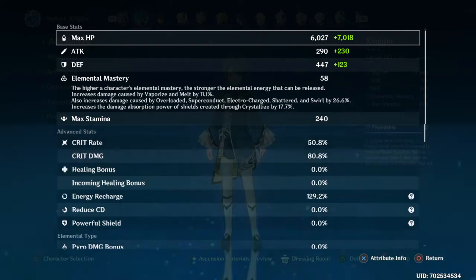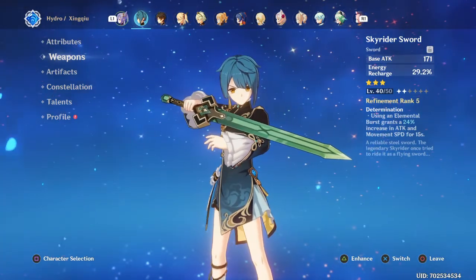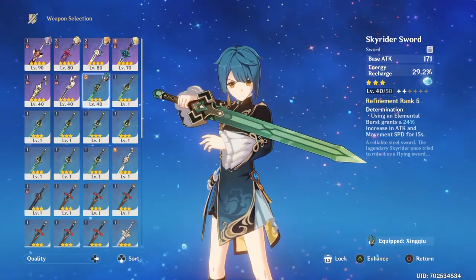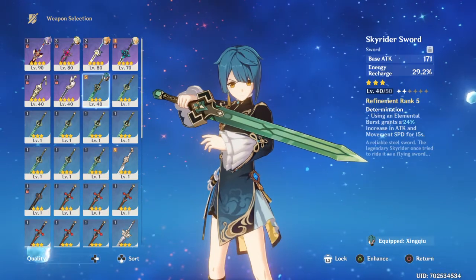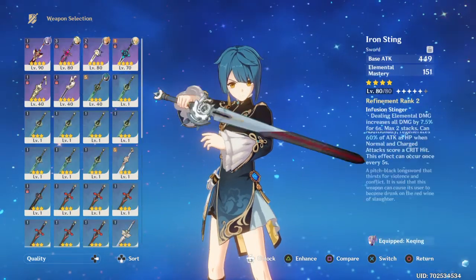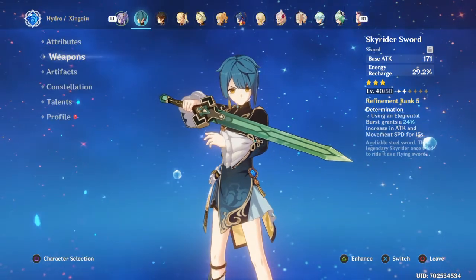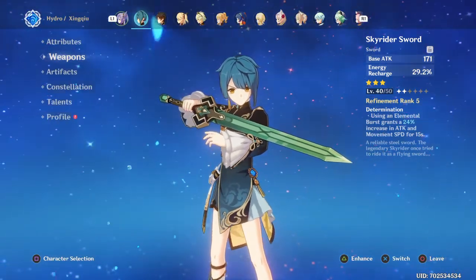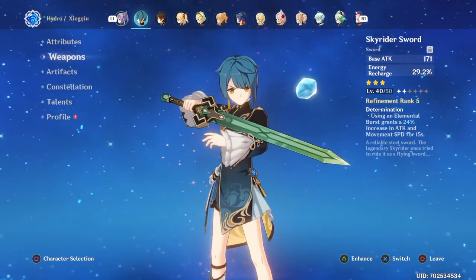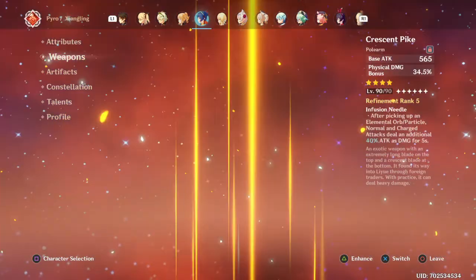For his weapon, I'm using the Sky Rider Sword — it's a three-star blue weapon. The main reason is that I don't have the Sacrificial Sword here. I have it twice on my alt account but wasn't lucky enough to pull it once on this account.